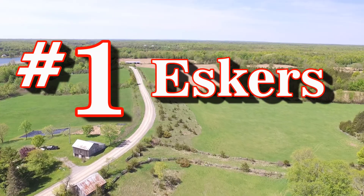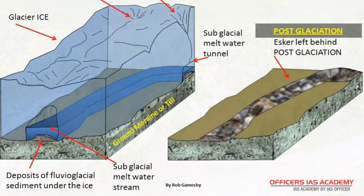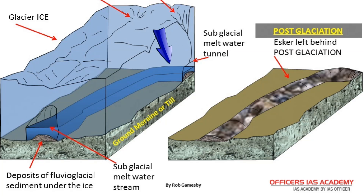Number one is my personal favorite: Eskers. As the glaciers started to melt, streams and rivers of water formed under the glaciers and sometimes in tunnels within the glacier. All the sand, gravel, and other material that accumulates at the bottom of rivers basically ended up being left behind in weird, winding ridges.